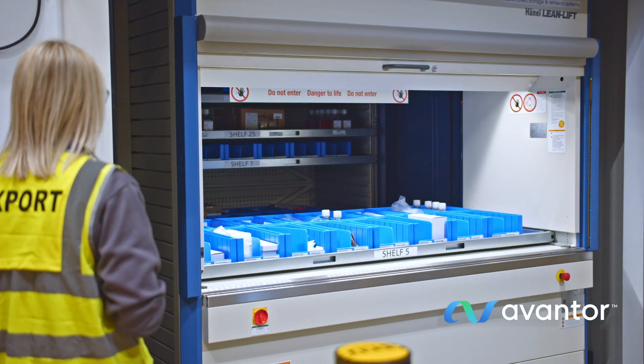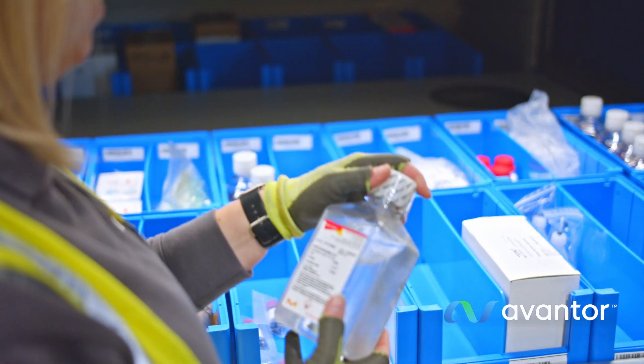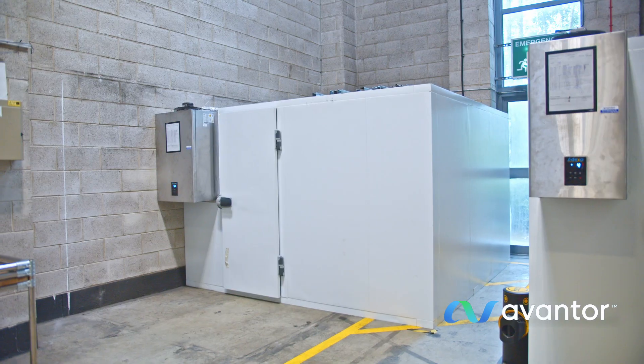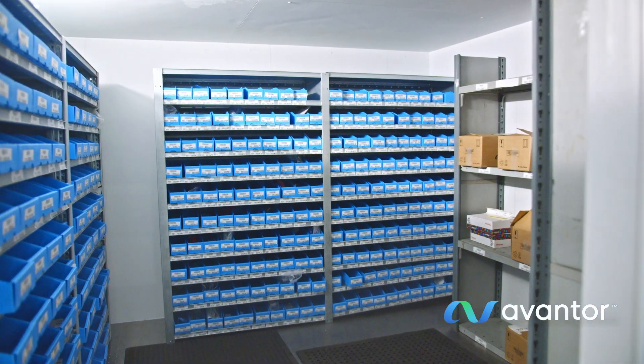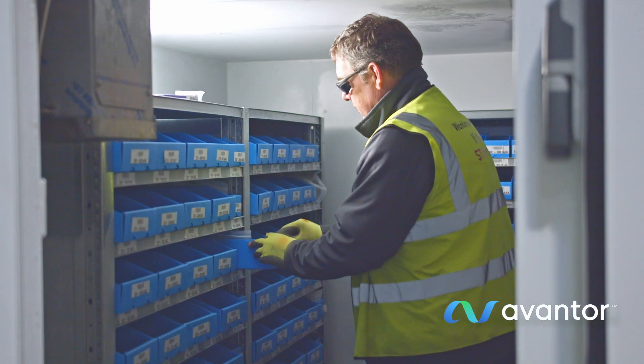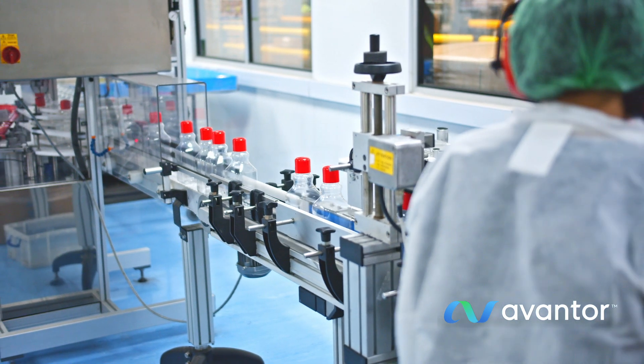One of our primary priorities is to make sure sensitive and hazardous materials are stored properly and safeguarded. Specialized storage areas make certain that products are stored safely and securely, such as our warehouse refrigeration system that provides precise and consistent cooling for delicate materials.